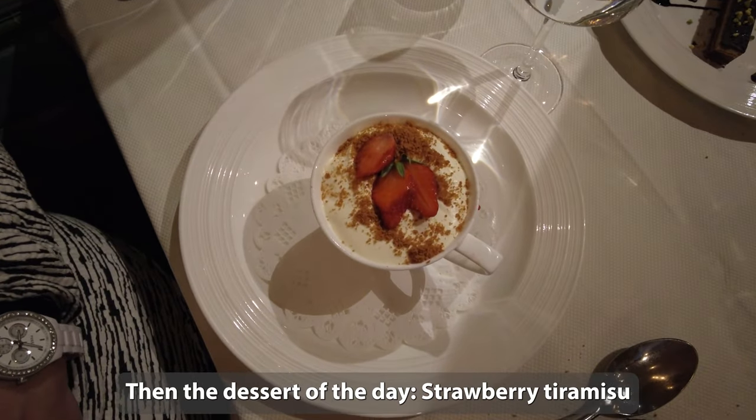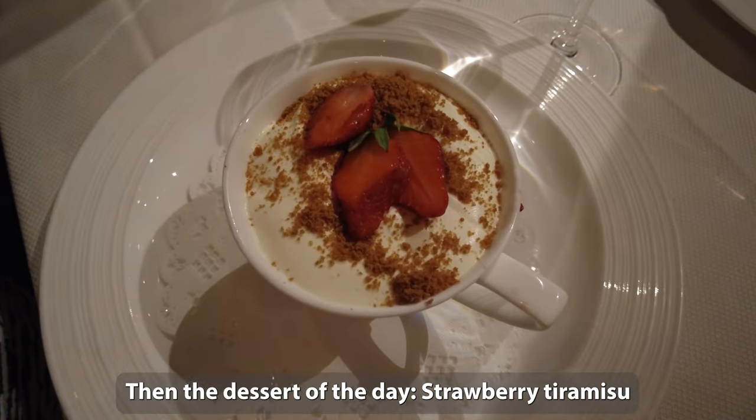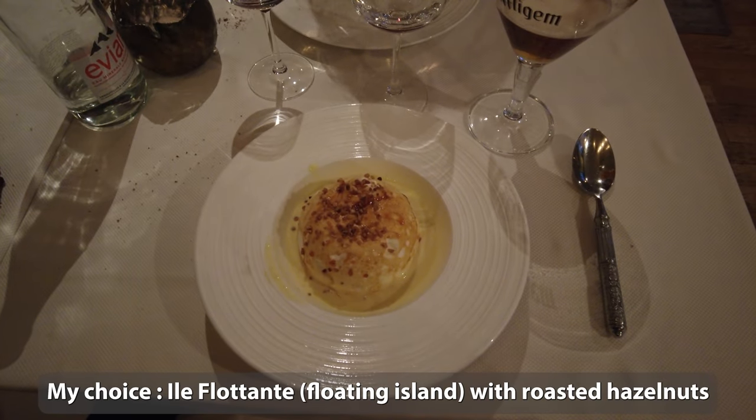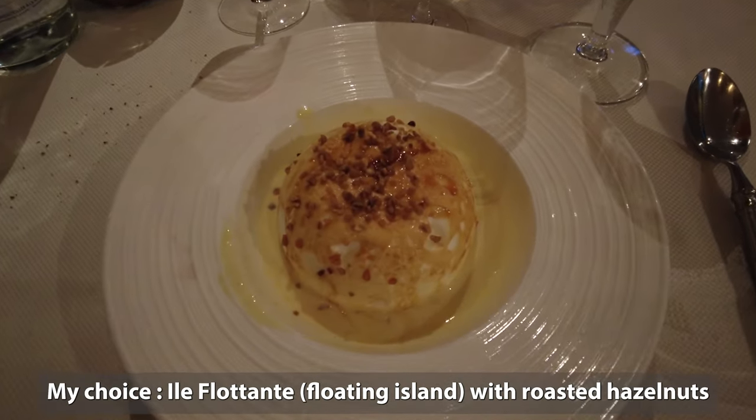Then the dessert of the day, a strawberry tiramisu. My choice was the Île Flottante, floating island, with roasted hazelnuts.